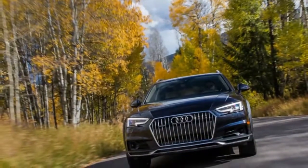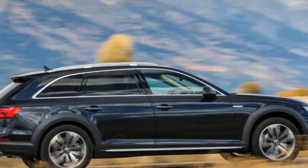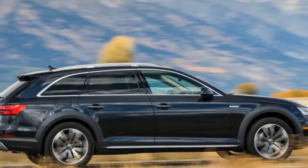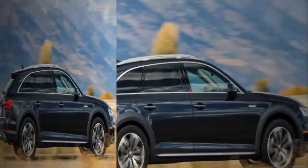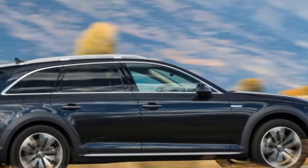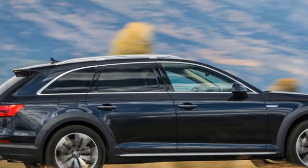After spending decades playing a Volvo-like second fiddle to Mercedes-Benz and BMW, the German automaker is right there in terms of design, luxury and performance. Our old long-term Allroad is sorely missed, particularly during this season.